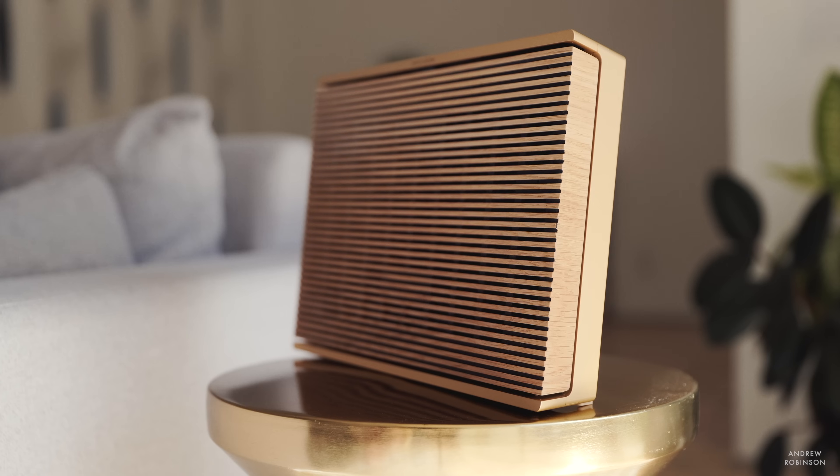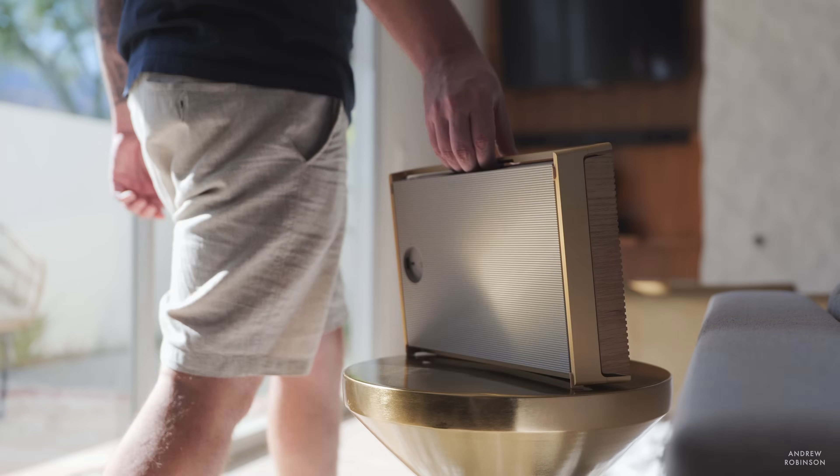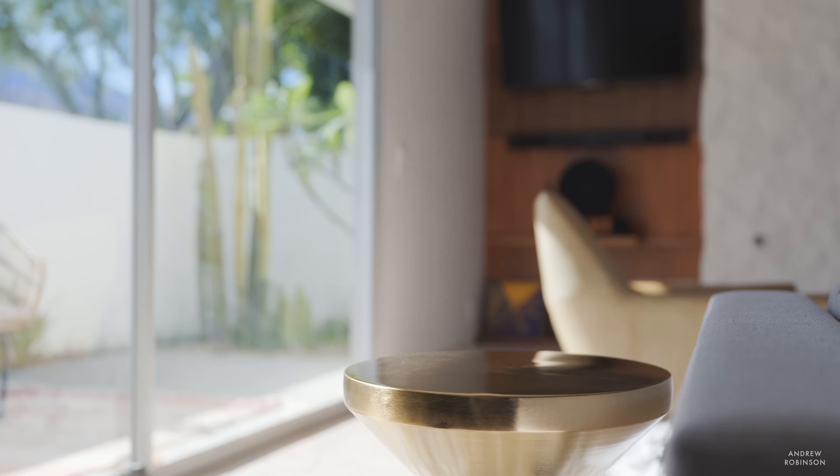I will admit, when I first took delivery of the Level, I didn't think that it was all that revolutionary. One of its core design promises is simply portability. And it's that portability factor that I think is going to turn off some enthusiasts and audiophiles — at least at first — because historically, two things that don't go together are portable speakers and good sound.